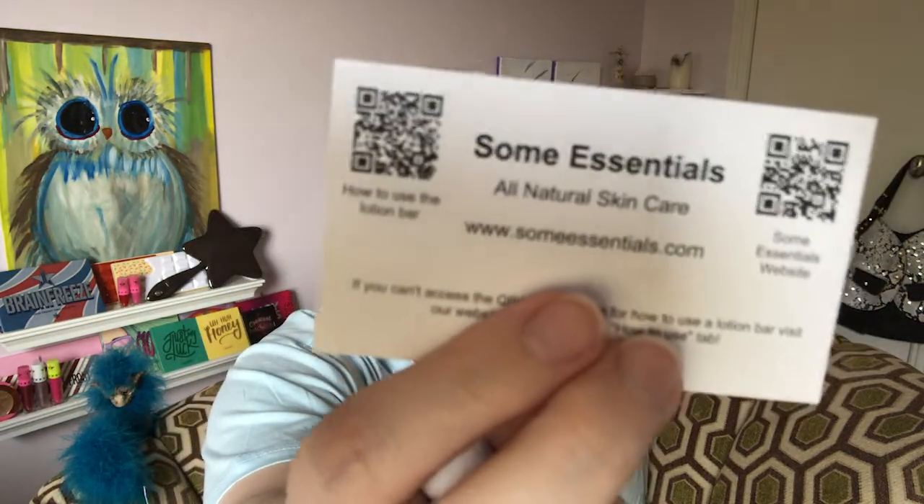The last thing I'm pulling out is some more lip balm — it says it's a lip lotion. It comes in this little bag and it has a card in it and everything, but it is sealed so I'm not going to open it. It just says Some Essentials All Natural Skin Care and it comes with a card with a website if you are interested.